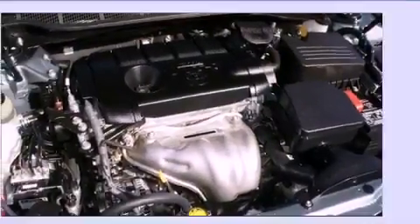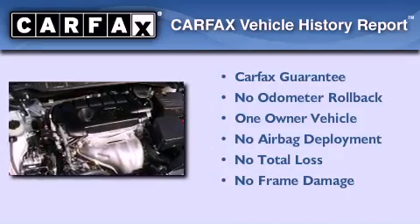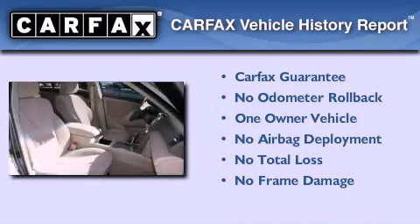With an EPA estimated rating of 32 miles per gallon on the highway, fuel efficiency is still high on the list of priorities. This sedan has had only one owner, and it qualifies for the Carfax buy-back guarantee.